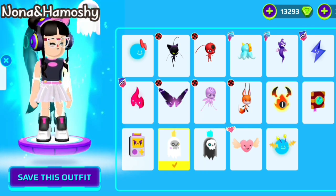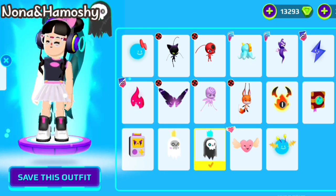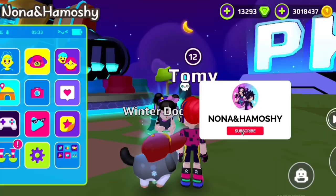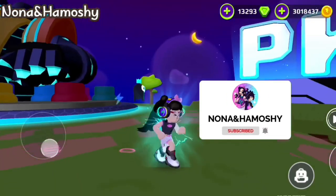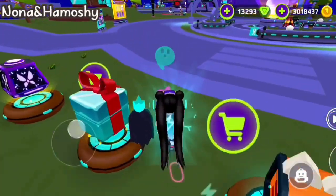I also want to know the difference between them to help you choose the appropriate companion for you. First of all, I'm a fan of the color black, and this is the first thing I like about this ghost. A small blue ghost appears from it.